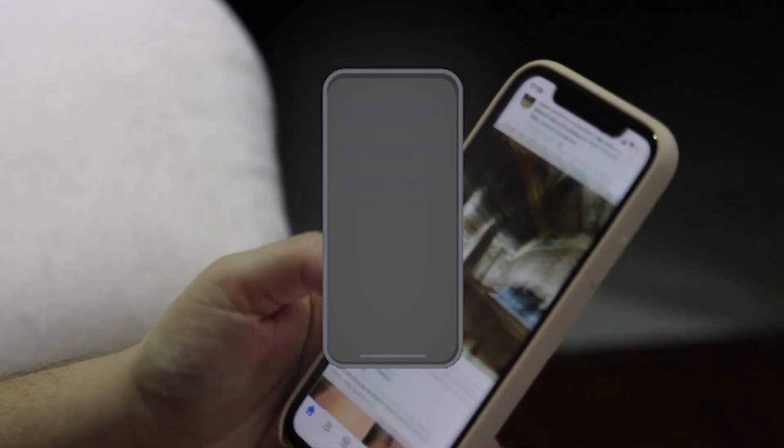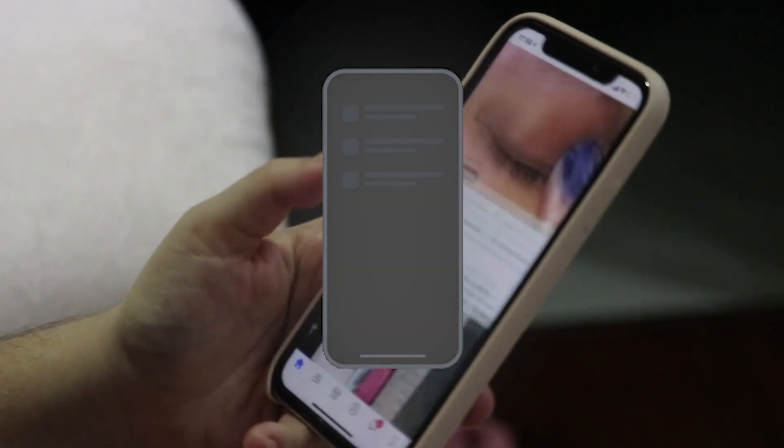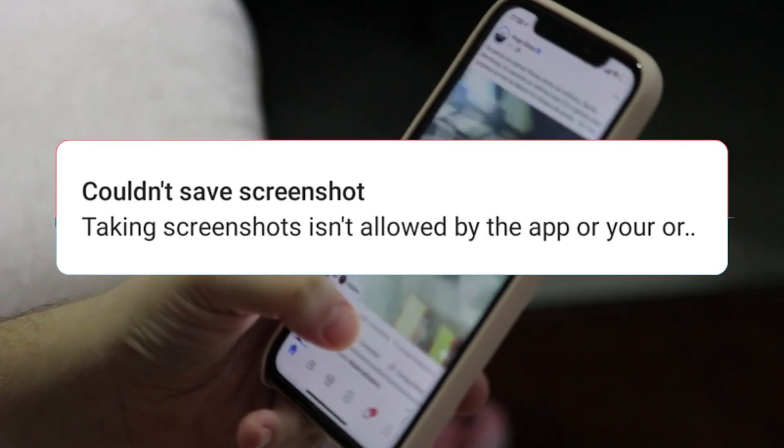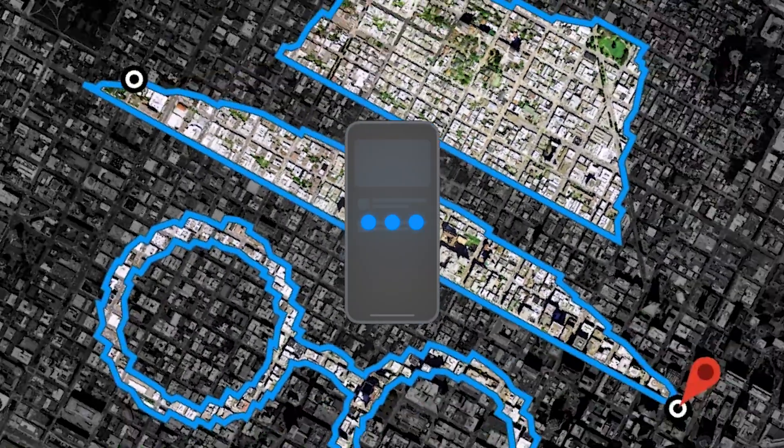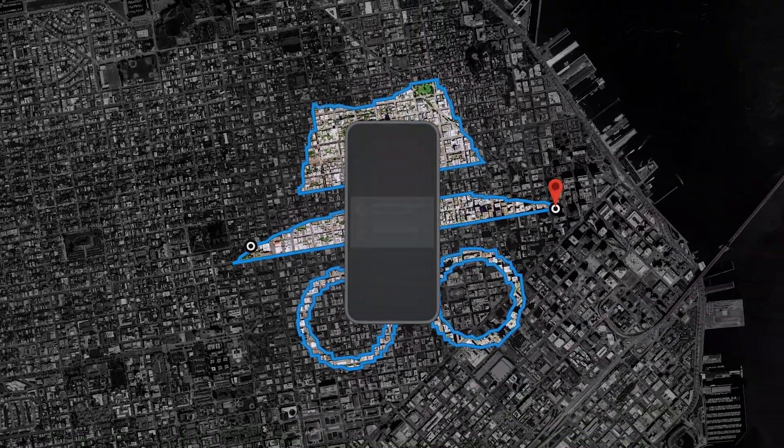We can take screenshots very easily and share them with friends. There are some apps where it is difficult to take screenshots, but Google Chrome is easy to take and share. Technically, when you take an incognito mode screenshot, you can only see a blank screen.